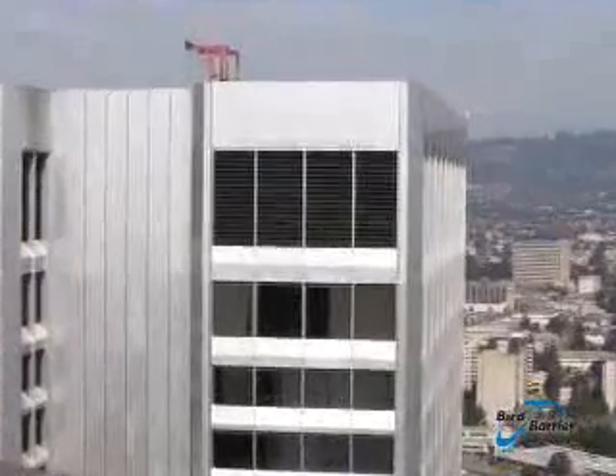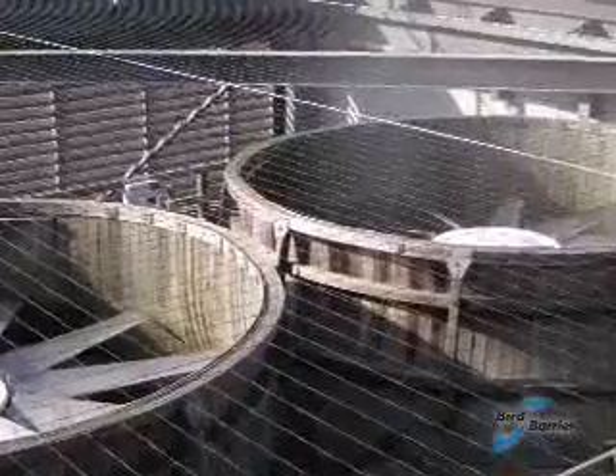Black is the most commonly installed net color, because it is the hardest to see in most applications and withstands ultraviolet rays the best. Notice how much less visible the black netting is compared to the stone netting under bright light conditions. Even up against light backgrounds, the black may be the best color.